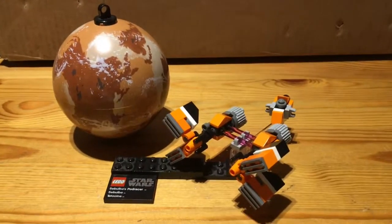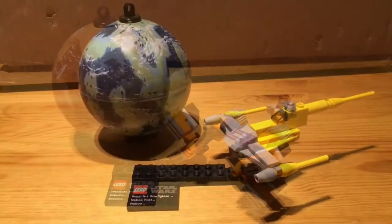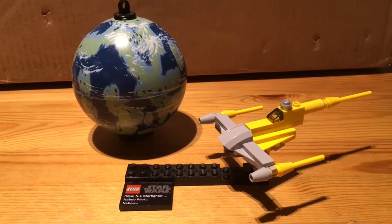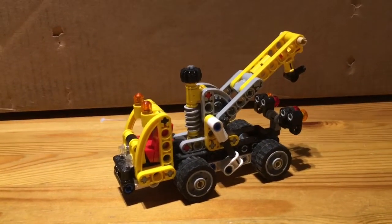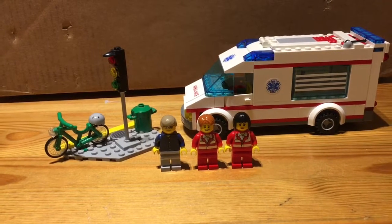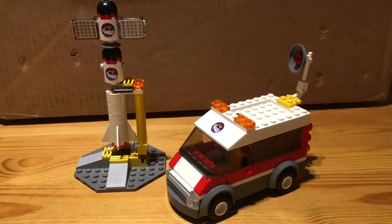Next up is this Star Wars Planet Series — Tatooine and Sebulba's Podracer — and it was 10 euros. Next up is another Star Wars Planet Series: the Royal N1 Starfighter with Naboo, and it was 10 euros as well. Next up is LEGO Technic Cherry Picker, and it was 10 euros. Next up is this 2012 Ambulance Car, and it retailed for 13 euros. Next up is this LEGO City Space Shuttle Van, and it was 13 euros.